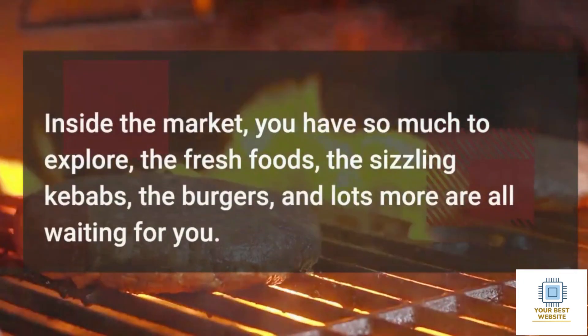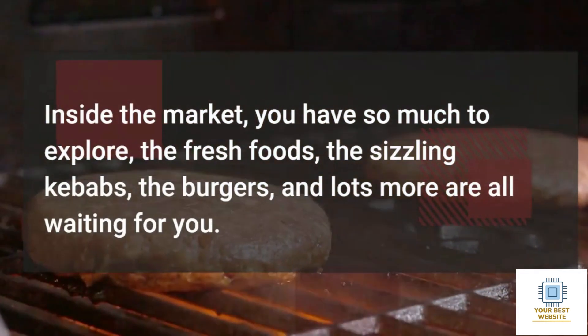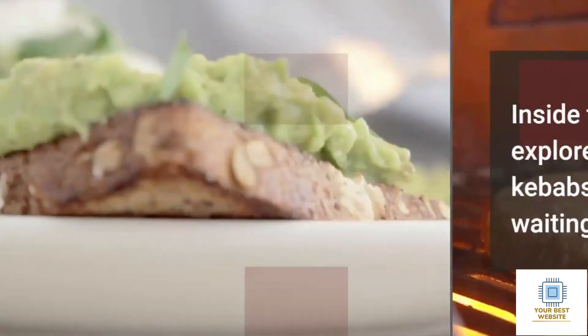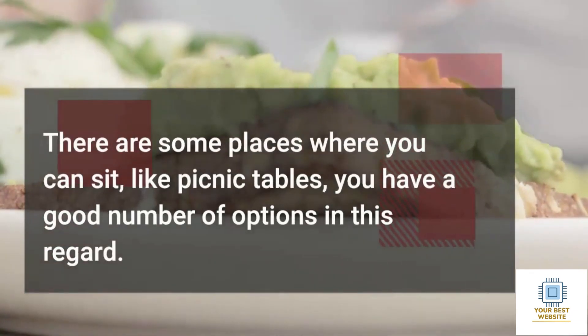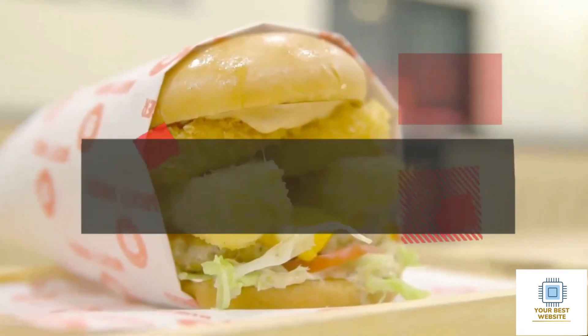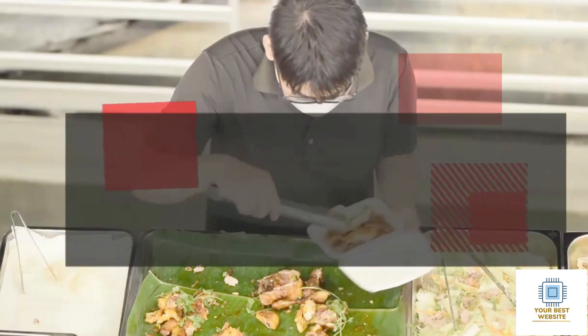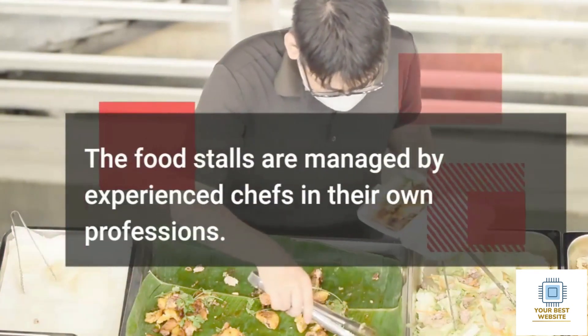Inside the market, you have so much to explore: the fresh foods, the sizzling kebabs, the burgers, and lots more are all waiting for you. There are some places where you can sit, like picnic tables, with a good number of options in this regard. The food is delicious and fresh, and the food stalls are managed by experienced chefs in their own professions.